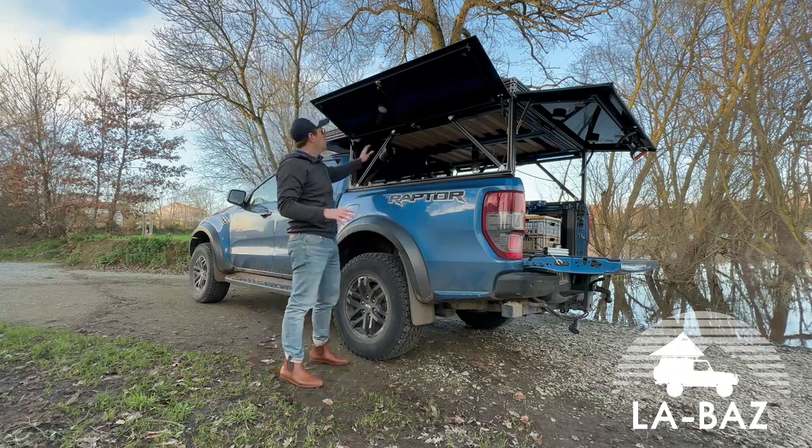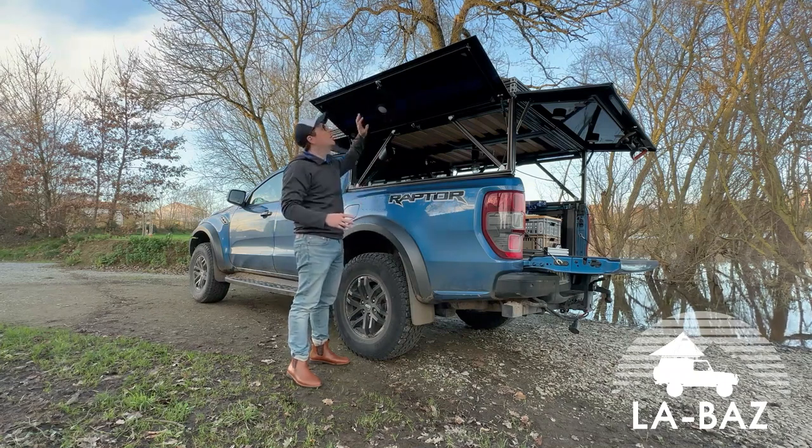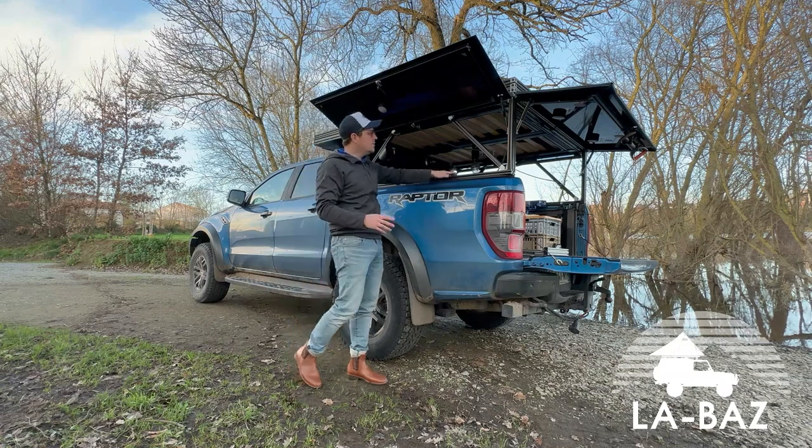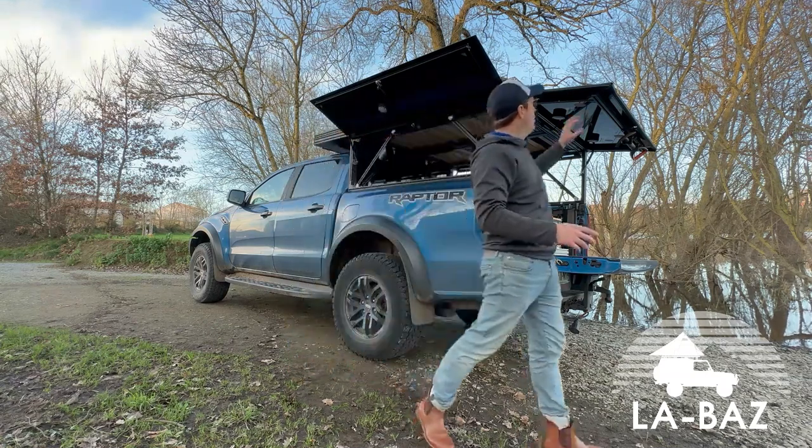Dernière chose : sur tous les rails il y a des accessoires, on peut mettre un petit peu ce qu'on veut — des lumières — il y en a sur les portes, sur le basi, sur les renforts et les jambes de renforts partout. On peut y mettre tous les accessoires.